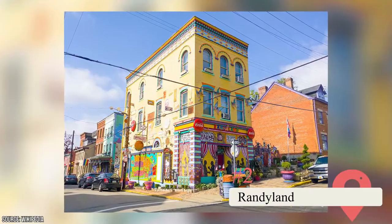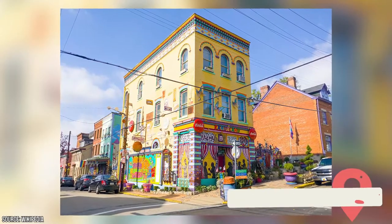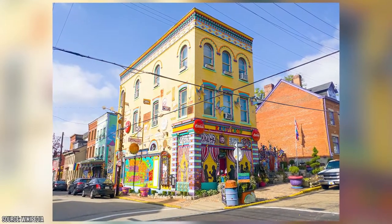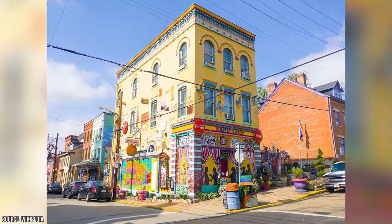Randy Land. Randy Gibson hosts this exhibition of art made with repurposed trash. He purchased the two colorful buildings in 1995 with a credit card. Admission is free, and it's open seven days a week except December 24 to 26 for the Christmas holiday.